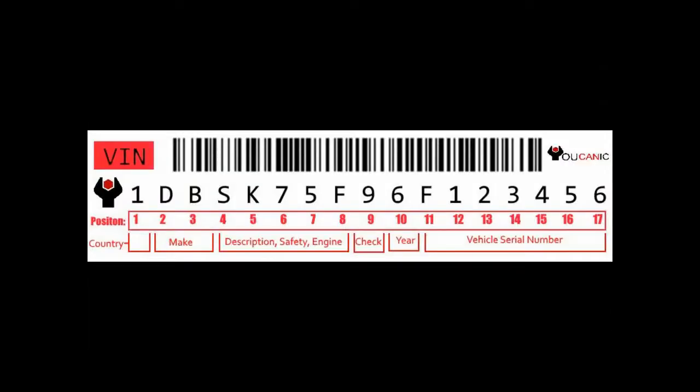The other option is to decode the VIN number yourself by simply looking at the VIN. The first position tells you where the vehicle was manufactured — basically the country. The second position tells you who the manufacturer was, and the third tells you what division of that manufacturer made the vehicle.